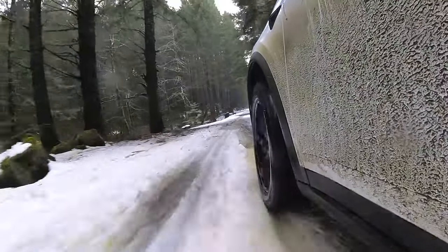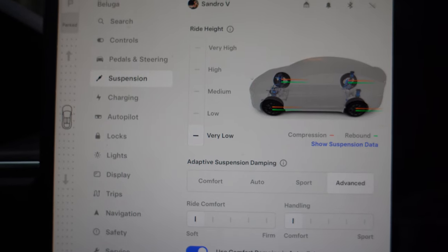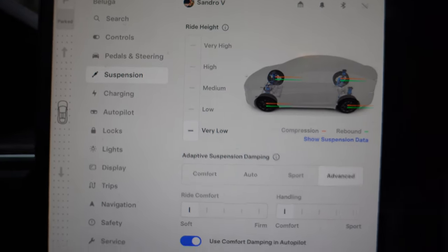I'm so excited for today. I want to show one of the main reasons why I bought my Model X — I don't think I've used it enough to do the thing I really bought it for, which is off-roading. Suspension is on very low right now. Let's go.